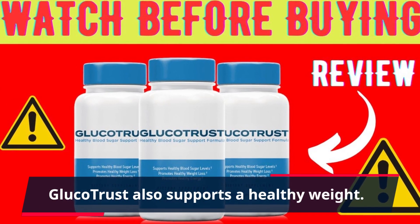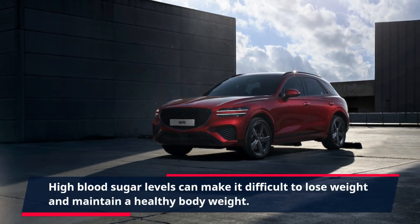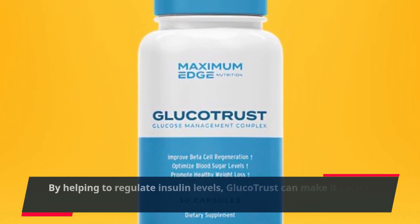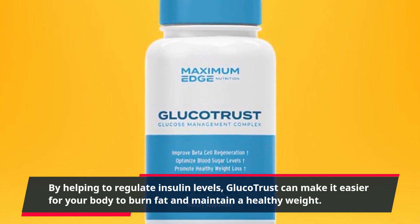GlucoTrust also supports a healthy weight. High blood sugar levels can make it difficult to lose weight and maintain a healthy body weight. By helping to regulate insulin levels, GlucoTrust can make it easier for your body to burn fat and maintain a healthy weight.